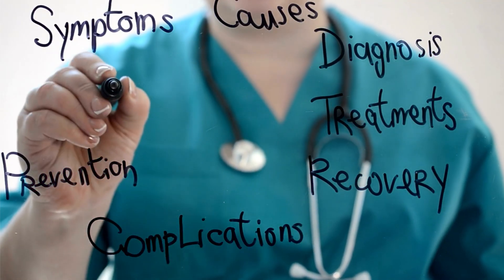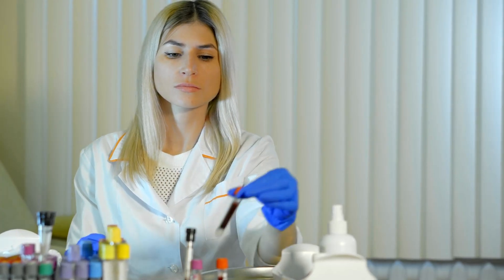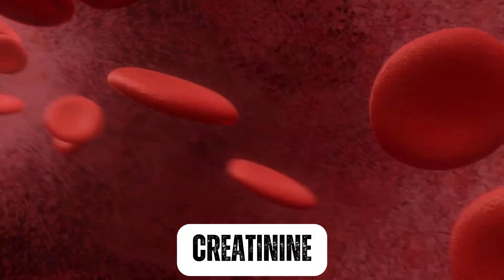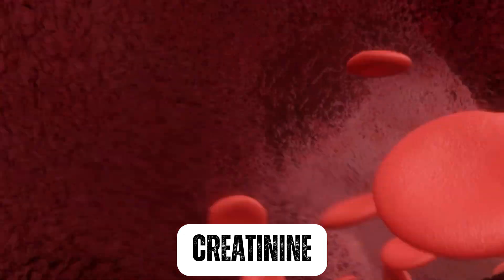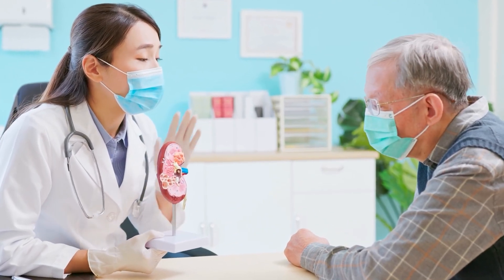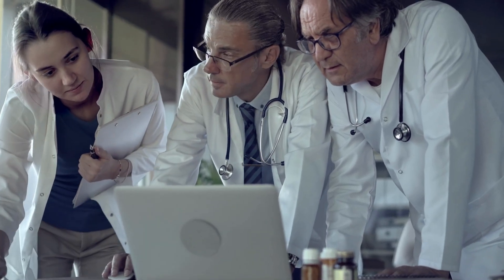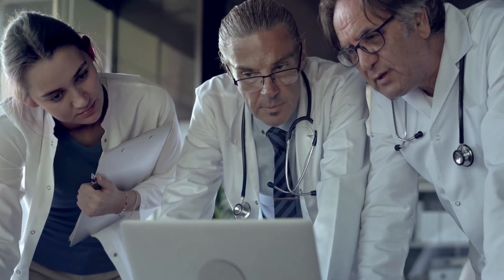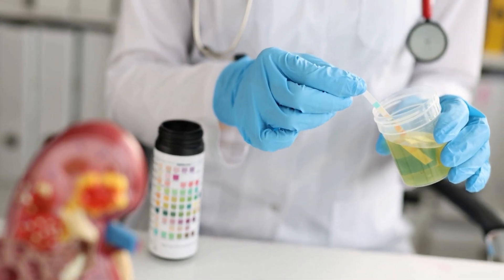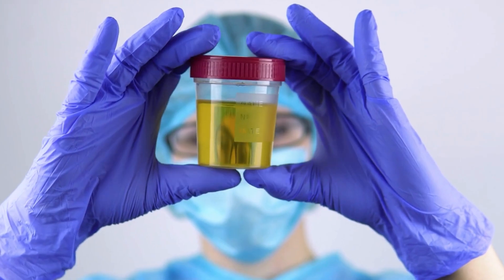To diagnose stage 3 chronic kidney disease, your healthcare provider will likely perform a blood test to measure your creatinine level, which is a waste product normally filtered out of the blood by the kidneys. They will also measure your glomerular filtration rate (GFR). If your creatinine level is elevated and your GFR is between 30 and 59 milliliters per minute per 1.73 square meters, you may be diagnosed with stage 3 CKD. Your healthcare provider may also perform a urine test to check for the presence of protein in the urine, which is another sign of kidney damage.